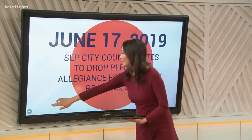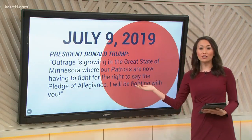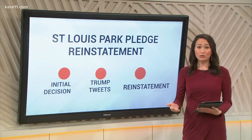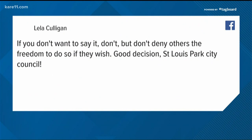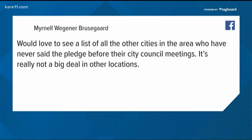The decision got a lot of backlash online and even from President Trump - twice, actually. Part of what he said was our patriots are now having to fight for their right to say the Pledge of Allegiance. But last night the St. Louis Park council voted unanimously to reinstate it, 7-0. Here's what our sunrisers are saying: Layla is all for the reversal, saying if you don't want to say it, don't, but don't deny others of freedom to do so if they wish. Rin is not so happy though, saying the council caved - clearly there is not liberty and justice for all.